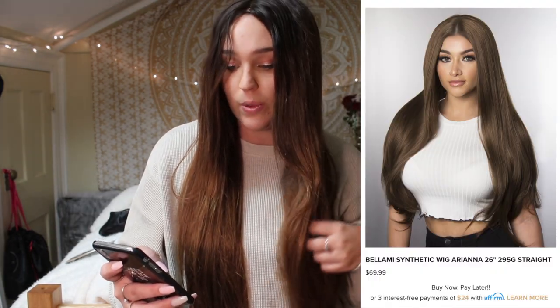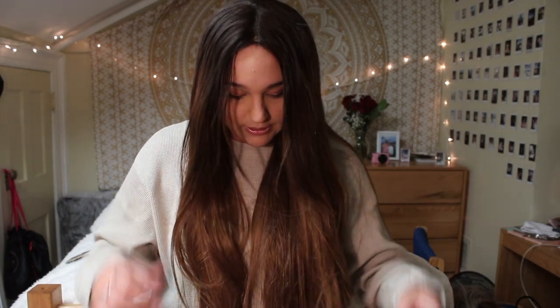Wig number three is the Bellamy synthetic wig Ariana. She's 26 inches long, density is 295 grams, and she's naturally straight. She's also $69.99 — they're all $69.99. She's very dark at the top, almost black. I was going for an Ariana Grande vibe since I'm obsessed with her. But honestly this is probably my least favorite — she's very silky and gets very tangled.